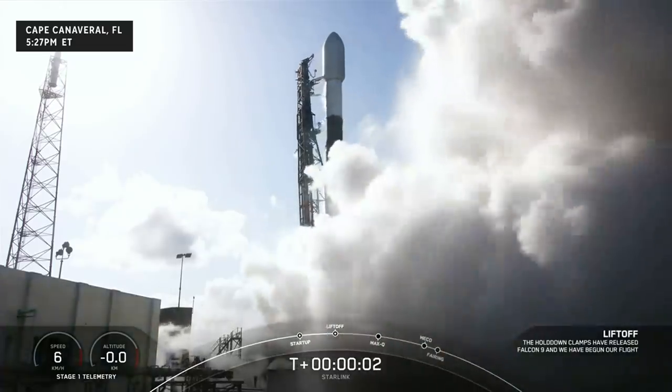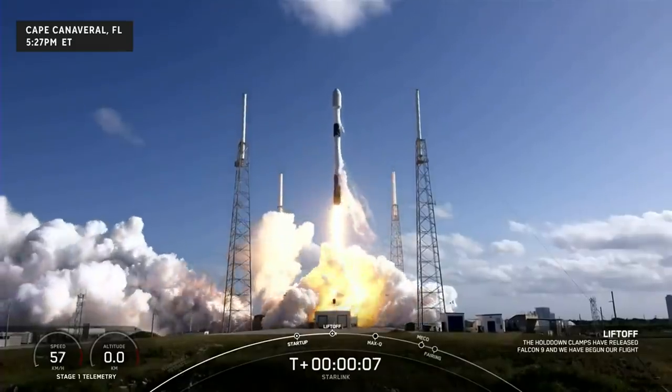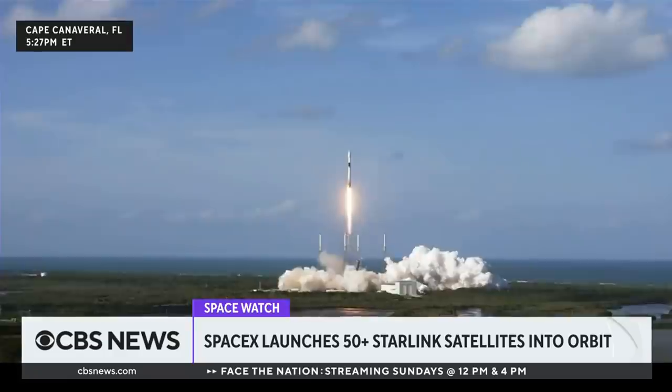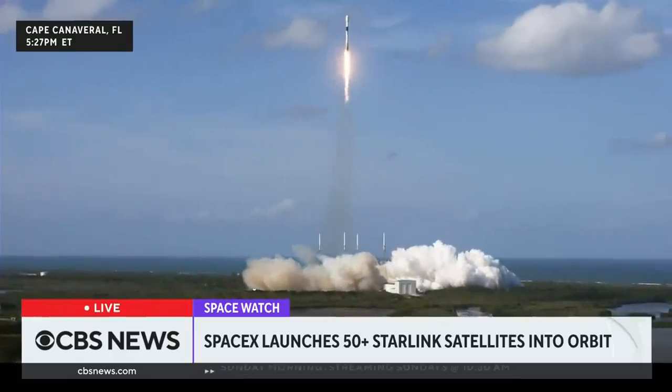Ignition, liftoff for Starlink, go Falcon, go Starlink 416. Vehicle is pitching downrange. M1D chamber pressure is nominal.